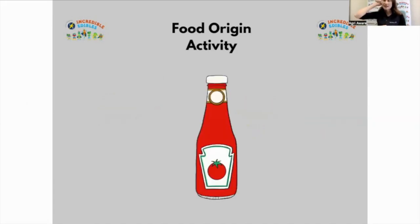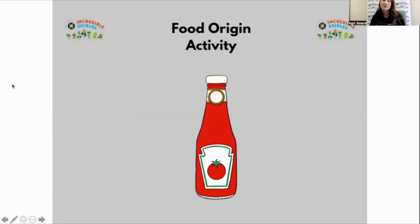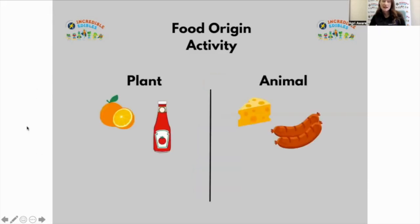What about this one? There's a little hint on the bottle — tomato ketchup. Raise your hand if you think tomato ketchup comes from plants — lots of people voting for that. Raise your hand if you think it comes from animals — voting has slowed down there. If you said plant, you are correct. We make ketchup primarily from tomatoes, along with other ingredients such as vinegar, water, and spices — but the main thing is tomatoes.